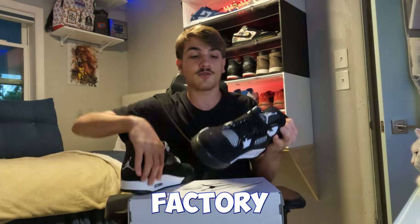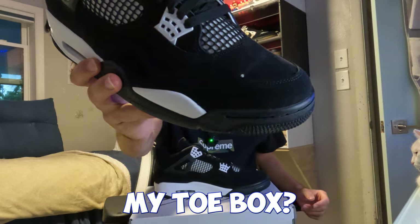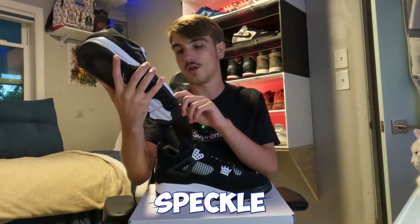Another factory defect I'm seeing — what is this, Nike? Why is there a white speckle on my toe box? What is that white paint speckle?